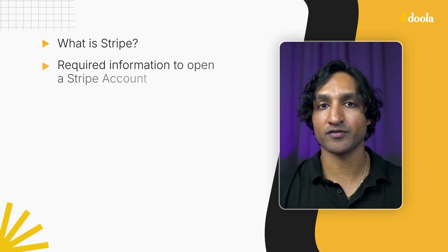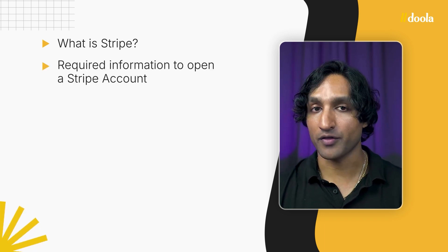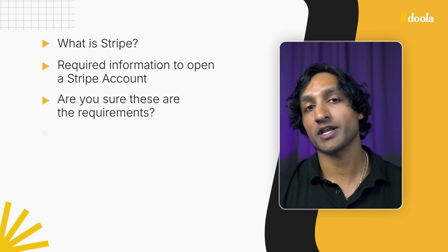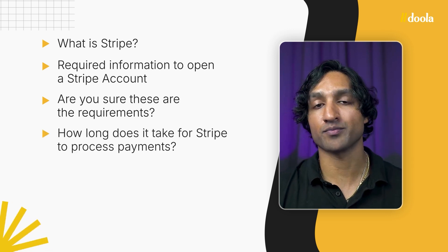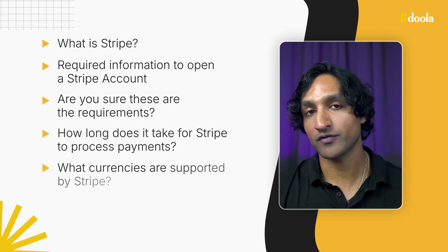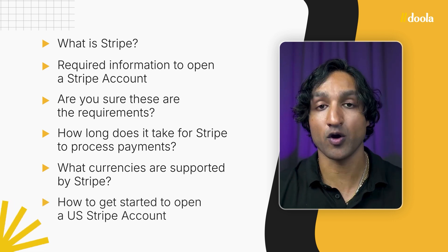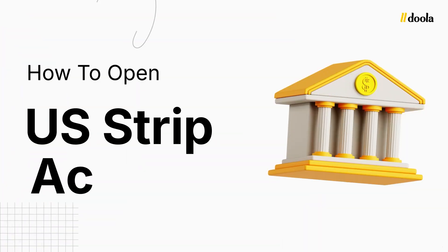Here's the plan. First, we'll run through what is Stripe. Then I'm going to run through the required information to open a Stripe account. I'll then answer: are you sure these are the requirements? We'll then answer how long does it take for Stripe to process payouts. We'll cover what currencies are supported by Stripe, and then we'll run through how to actually get started to open a U.S. Stripe account. So without further ado, let's dive in — or as we like to say it, let's Doula it.